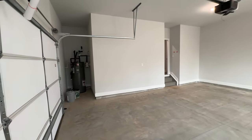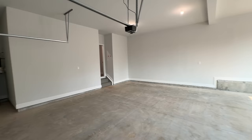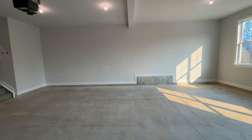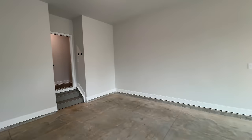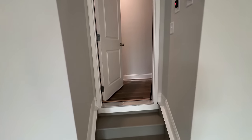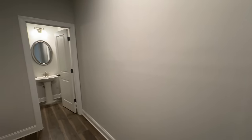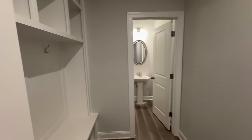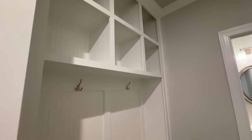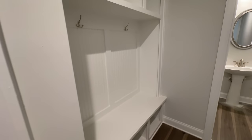Being a real estate broker in Atlanta for the last 11 years, I've seen a lot of decisions builders make — not all of them smart. There are two or three stairs to get into the home from the garage, so if mobility is an issue, keep that in mind. Right off the end of the corridor you have your powder room and a mud area — a pretty popular feature nowadays, and this home comes standard with it.